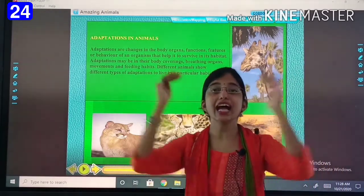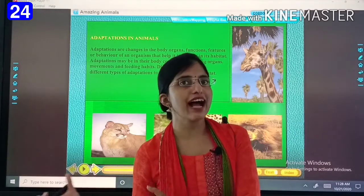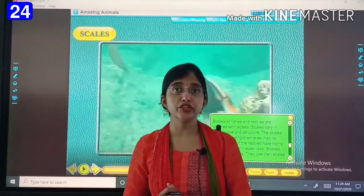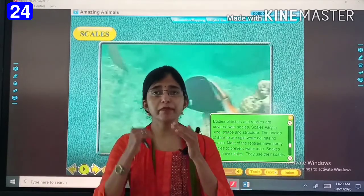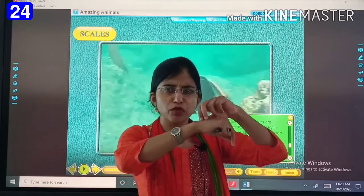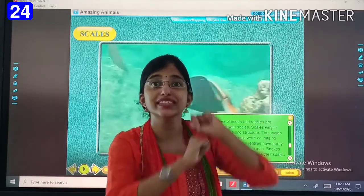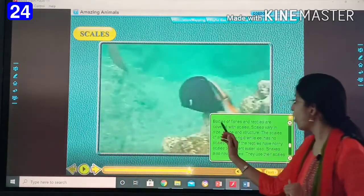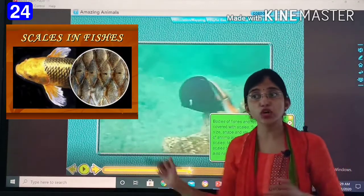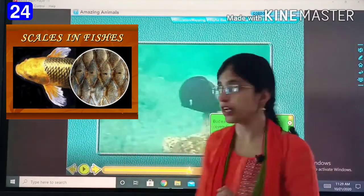Today we will learn about different types of body coverings. For example, fishes have scales on their body. Scales are small coverings on the body. Bodies of fishes and reptiles are covered with scales, so they can move properly and scales protect their body.